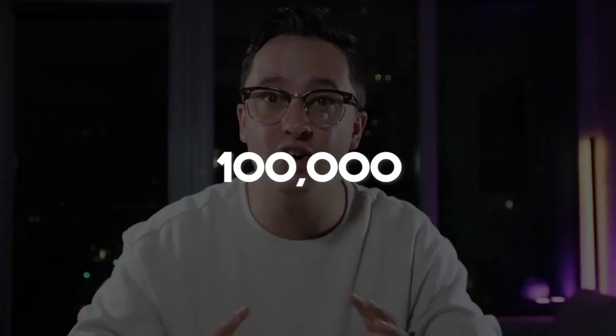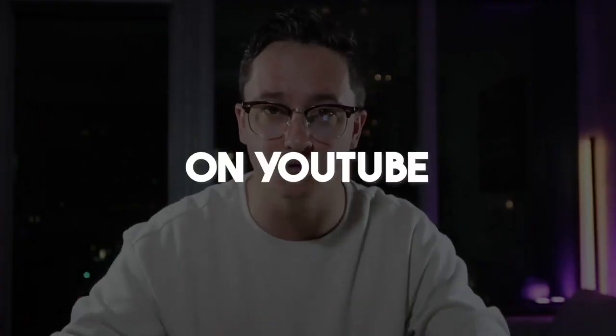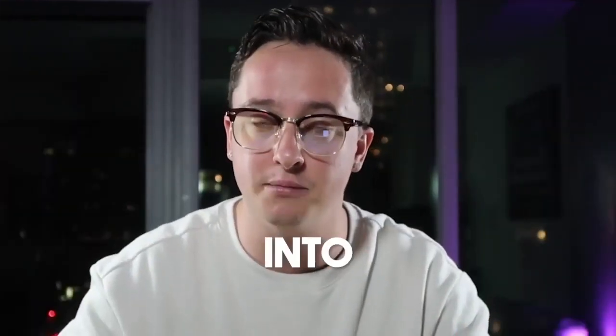Go ahead and hit that like button because it helps my channel grow tremendously. One of my goals for 2023 is to hit 100,000 subscribers on YouTube, so if you guys can make that happen, that'd be amazing. Without further ado, let's get into my computer and I'll show you these five crucial steps.